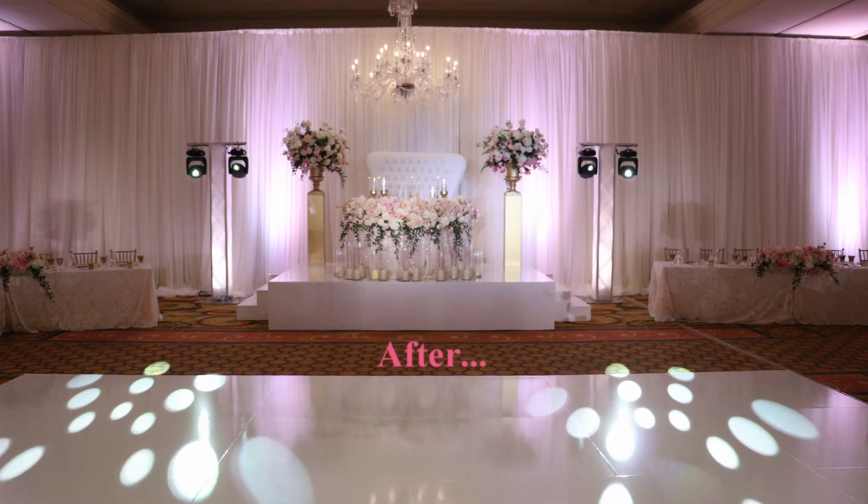Here's just a quick before and after shot. And that is our setup at the Huntington Ballroom, Langham Pasadena. Thanks for watching.